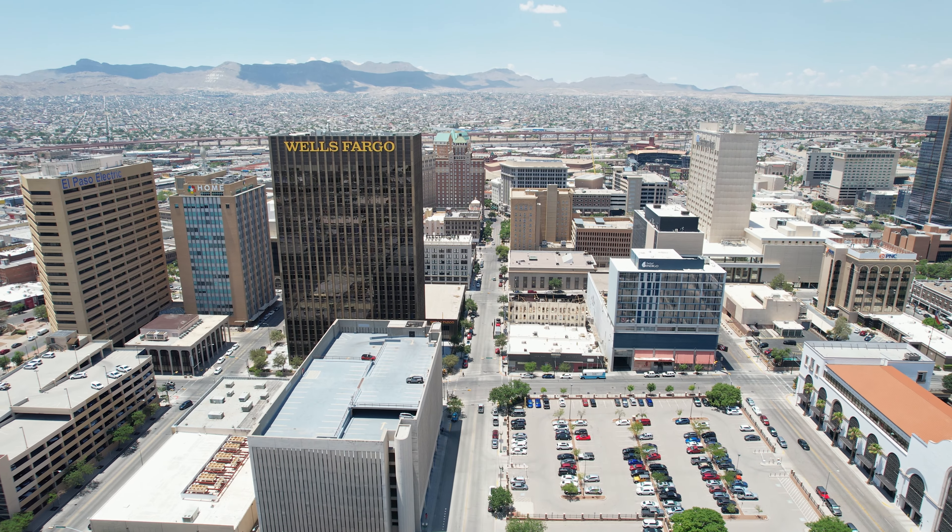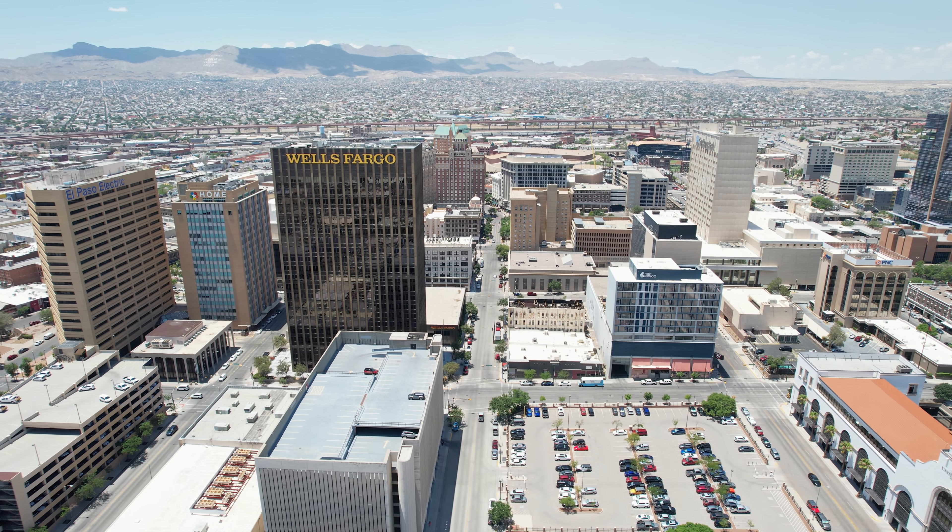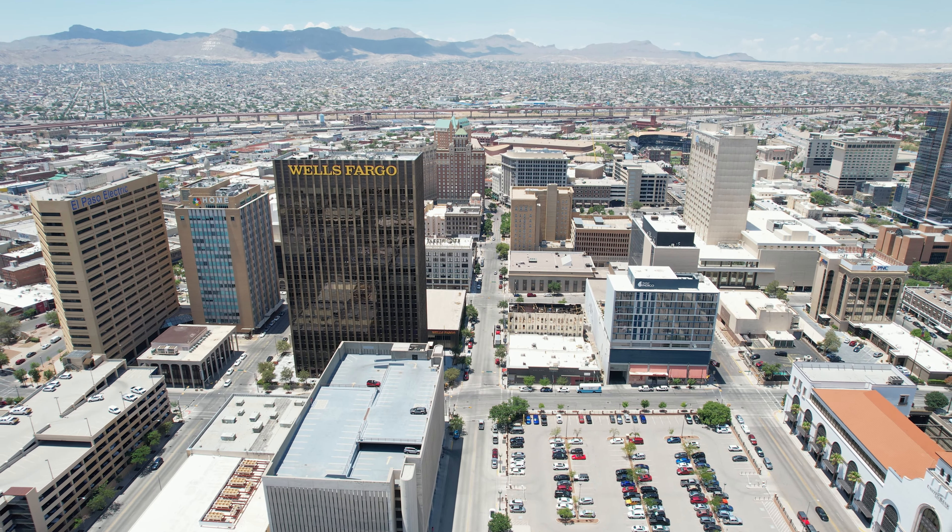Thank you so much for checking out the YouTube channel. In this episode, we're going to break down what downtown is like because a lot of people ask me, what is the El Paso downtown like? The honest answer is that there's kind of two sides to the downtown. Where we are right now is San Jacinto Plaza — we're on kind of the front side of the downtown.